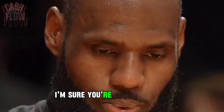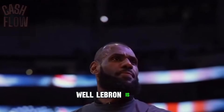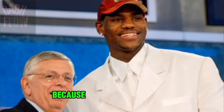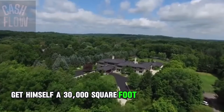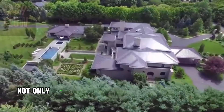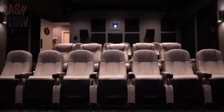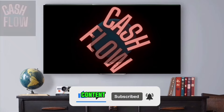Since LeBron James has so many cars, where's he going to put them all? Well, LeBron has a mini-addiction for buying overpriced mega mansions, dating back to 2003 when he got drafted. In his rookie year, LeBron decided to get himself a 30,000 square foot mansion in Ohio. This house is on a whole other level — not only does it have six bedrooms and eight bathrooms, it also has a bowling alley and a movie theater.